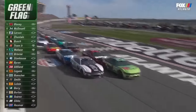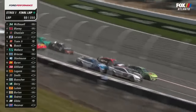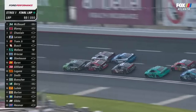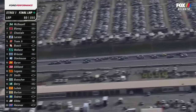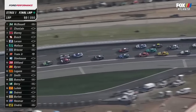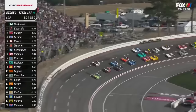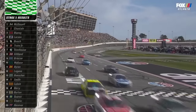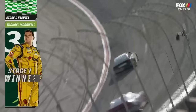Laney outside of McDowell. Hold your breath. Big gap on that outside. See them locked together on the bottom. Three wide — is that Reddick moving up? And Gilliland. And Logano on the bottom, trying to steal some points here. Michael McDowell started from pole. Here he comes to the end of stage one. He gets the green and white checkered flag. Blaney, Chastain, Larson, and Busch round out the top five.